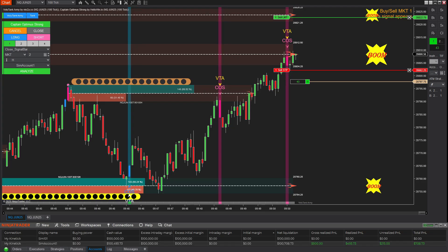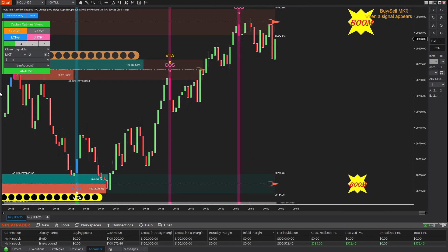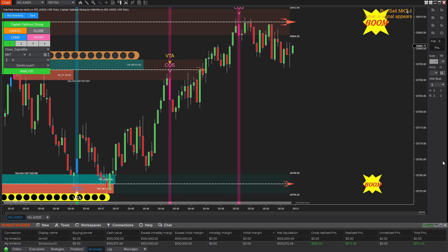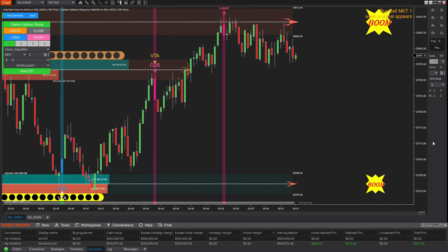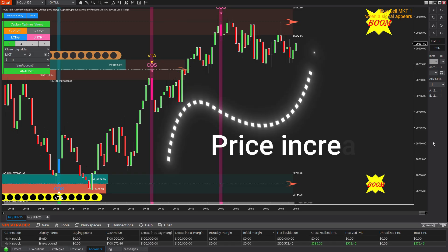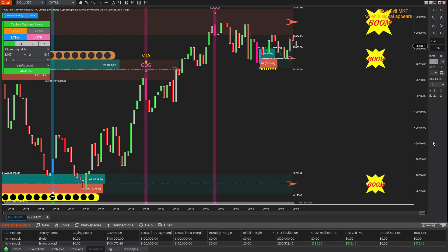As always, I trail my stop to protect profits. No tool can protect your gains better than you can, so make sure to manage your risk wisely and stay actively engaged with the market. Right after closing the winning buy trade, I immediately reversed into a sell position. However, the price kept reacting at the supply zone, and given the strong prior bullish move, I decided to close the sell trade at break-even and wait for a clearer setup.